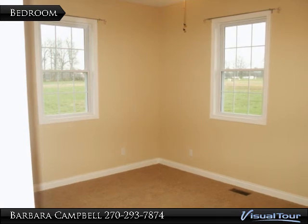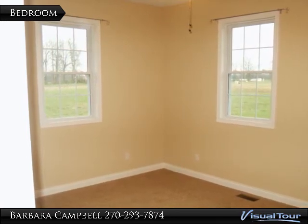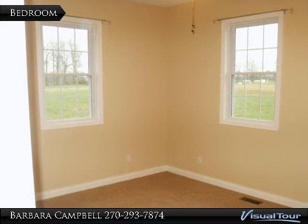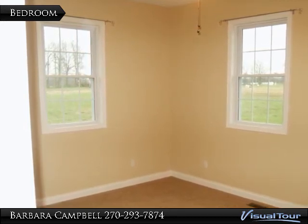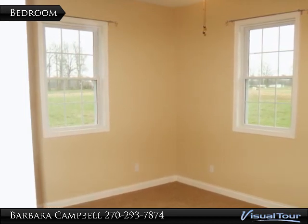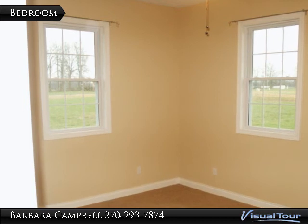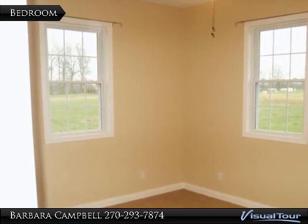This home has 4 bedrooms, or 3 bedrooms and an office, 3 baths, frieze carpeting, and it's light and bright with vaulted ceilings. It can be yours for $229,900. Give me a call — Barbara Campbell, Campbell Realty, 293-7874.